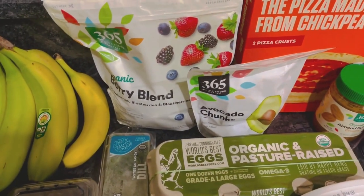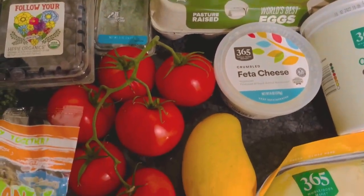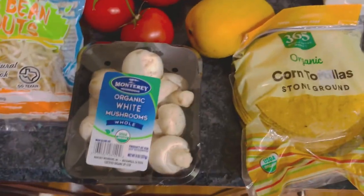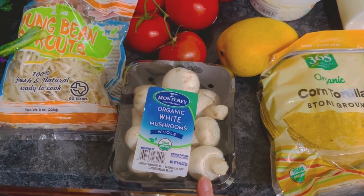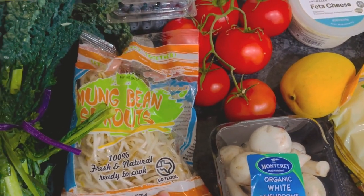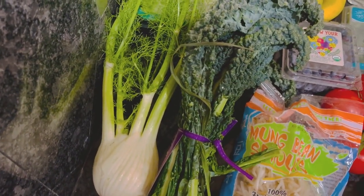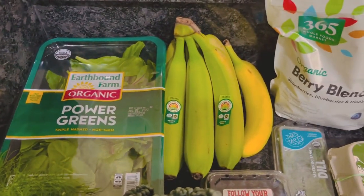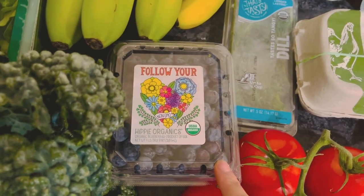Avocado chunks for smoothies. Berries for my boyfriend's smoothie. Dill to put in with the Greek yogurt for one of the sauces. Tomatoes for various recipes — huevos rancheros, et cetera. A mango for a snack. Mushrooms — we normally get the brown ones but they were out this week; my boyfriend grabbed these, which is fine. That's for our pork meatball soup. Mung bean sprouts — these are going to go on our Thai chicken pizza. Kale and fennel: the fennel is for the plum and fennel salad, and the kale is for smoothies. Power greens for smoothies. Bananas for smoothies and snacking. And these — Follow Your Heart Hippie Organics — my boyfriend picked those up for snacking.